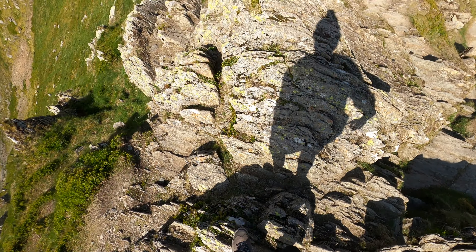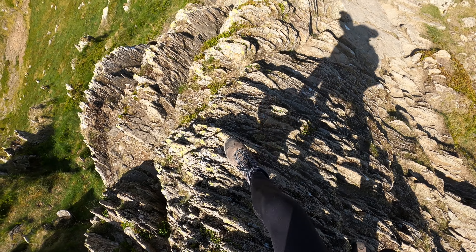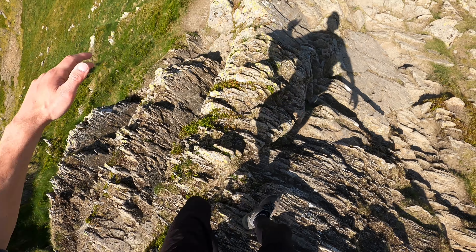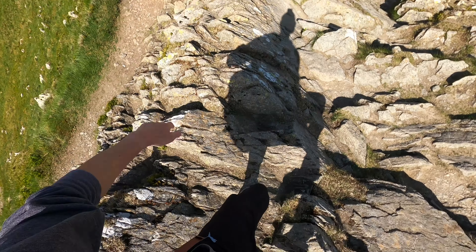One of the benefits of being in these places that you don't see people go through is that the rock isn't polished, which means the grip is actually quite good.